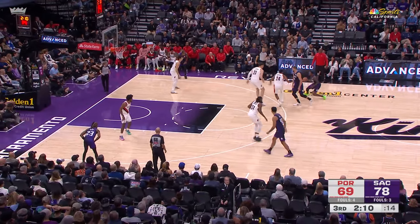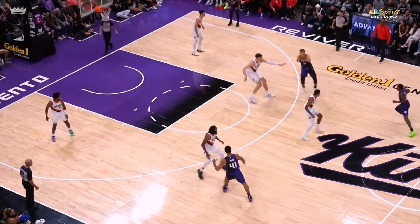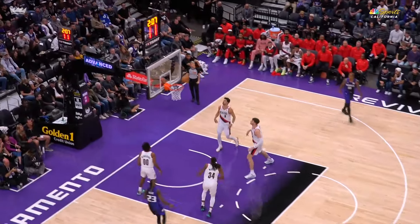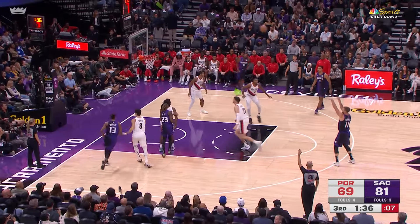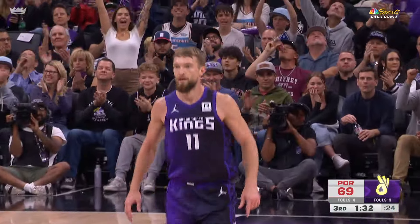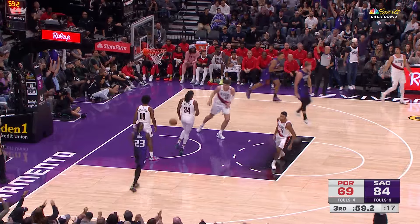Trey Lyles. Sabonis off the step-up. Monk behind the Sabonis screen — the high-arcing jumper is true. Kind of a little miscommunication there, but Malik Monk coming in. Just that little handoff and he goes right back as the defense tries to cheat. Shot clock at 10 for De'Aaron. Weaves it out to Sabonis — the three on the way, got it. Malik on the bounce, Sabonis — back to Malik Monk. Three. True.